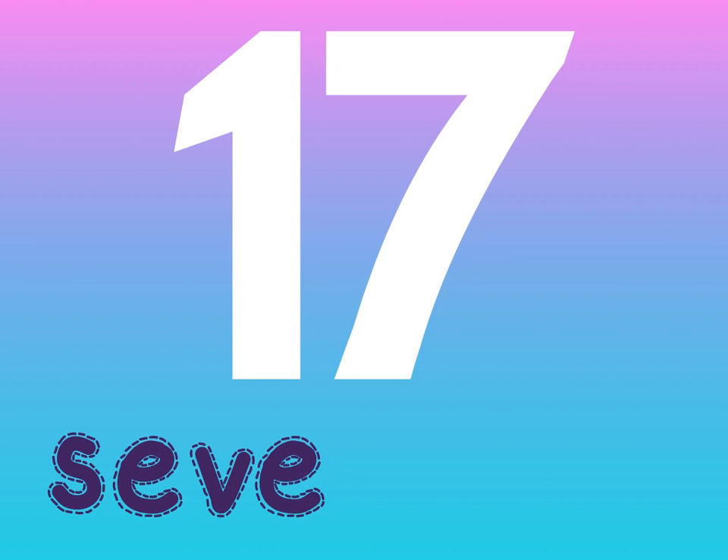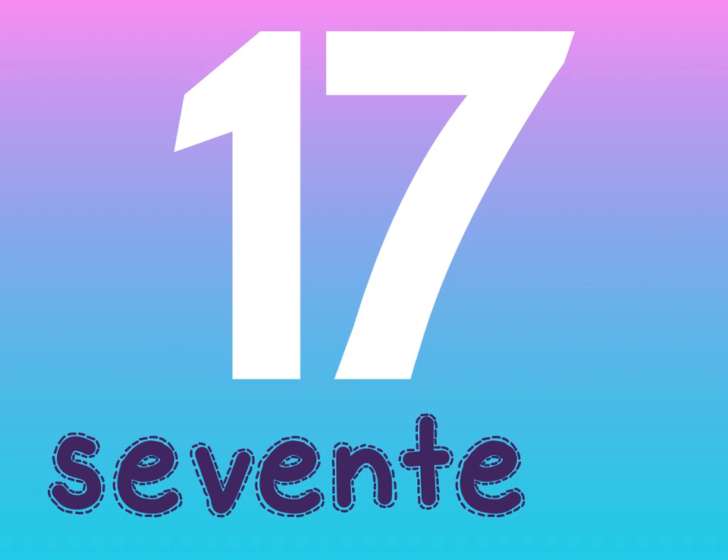Next comes 17. 17 is spelled S-E-V-E-N-T-E-E-N. 17.